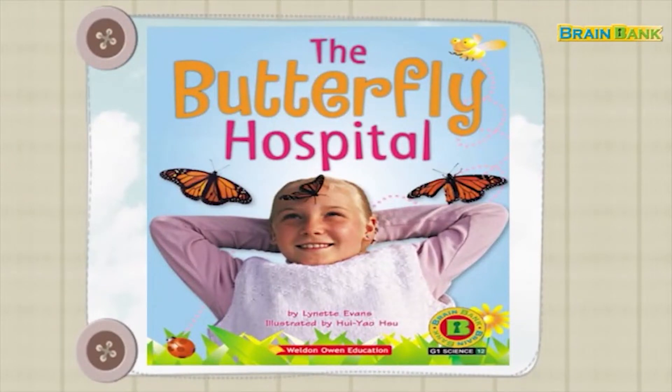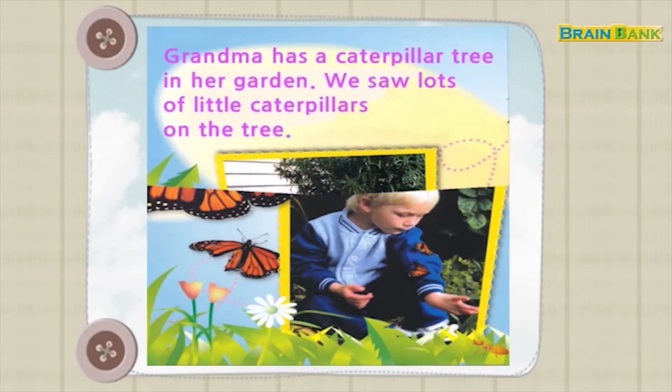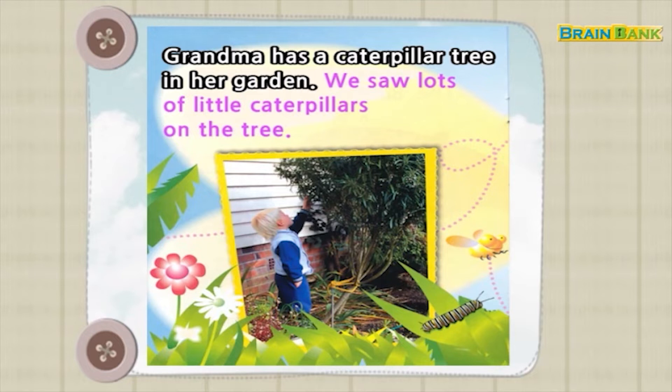Read Aloud: Listen to the story and read aloud. Grandma has a caterpillar tree in her garden. We saw lots of little caterpillars on the tree.